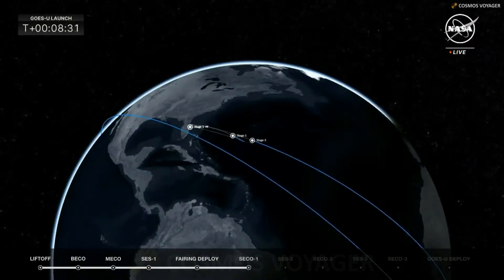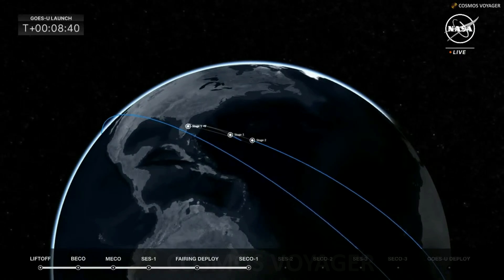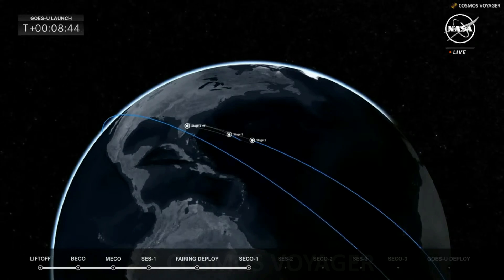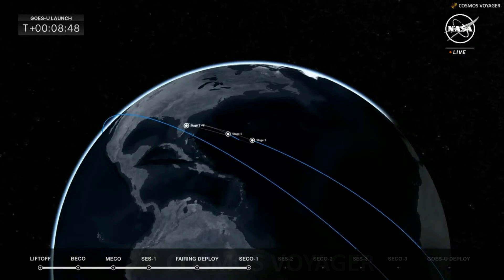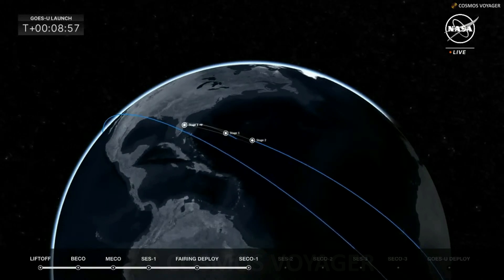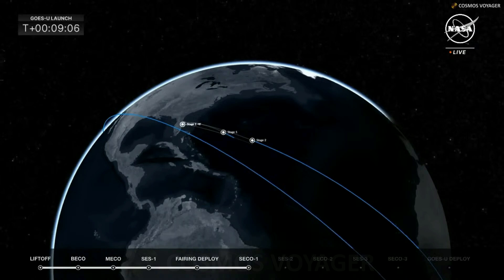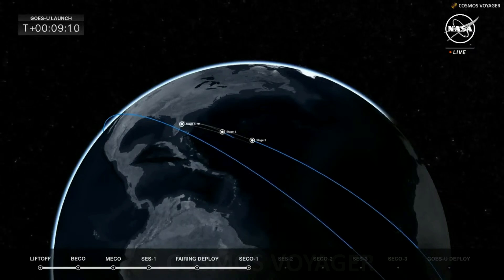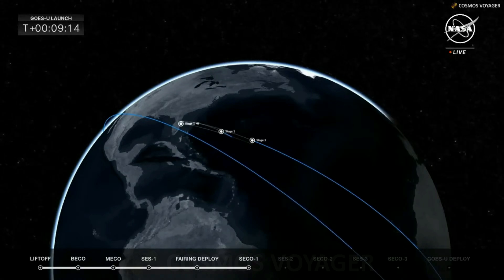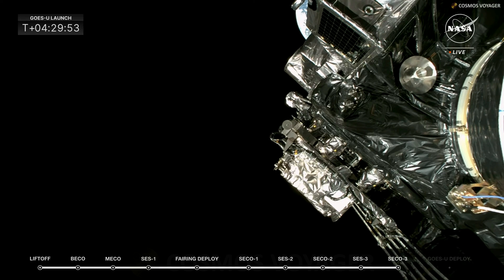SECO-1 — second stage engine cutoff for the first burn. Things look very good; nominal orbit insertion confirmed. Everything looks great on the second stage performance. The second stage of the Falcon Heavy with GOES-U is now making its way across the Atlantic towards southern Africa. This was the first of three burns for the second stage. The second stage will coast for about 18 minutes before reigniting for its second burn. The mission will drop GOES-U off in a geotransfer orbit, giving more operational life to the satellite.